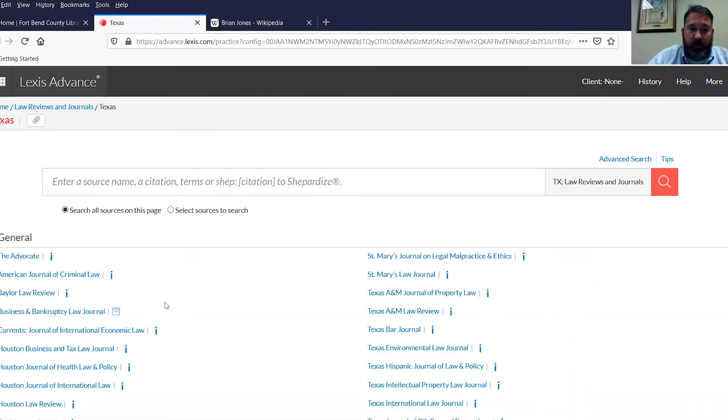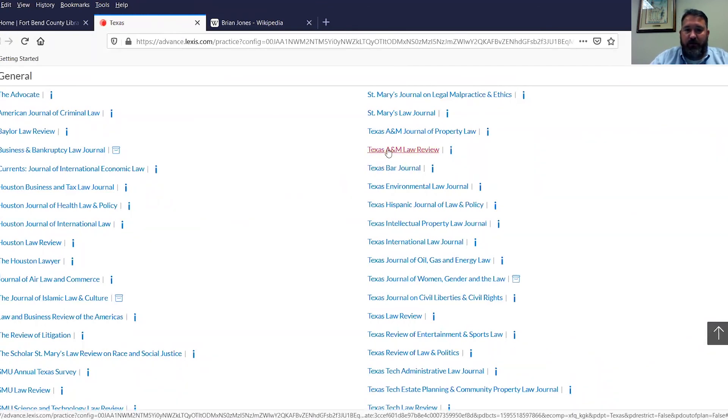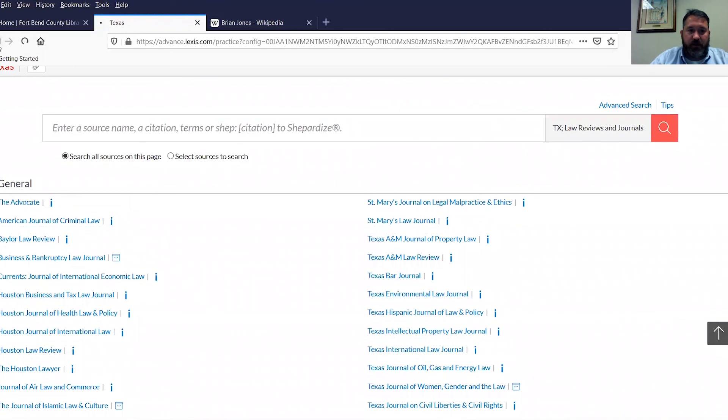You can look at various journals: the Texas Bar Journal, which is a general monthly magazine for members of the bar, then the Texas A&M Law Review — affiliated a few years ago with what used to be called Texas Wesleyan Law School in Fort Worth, now called Texas A&M Law School in downtown Fort Worth. Then there's the Baylor Law Review and the Texas Law Review — those are just another example of a secondary resource.